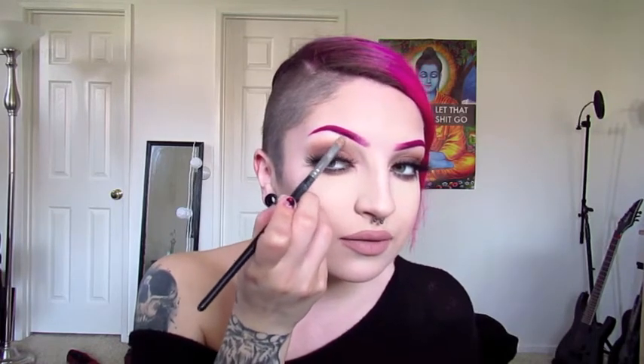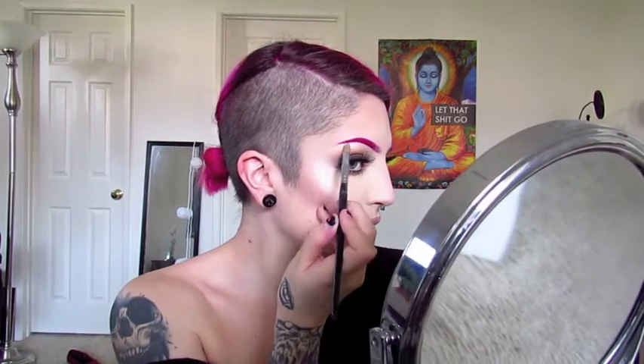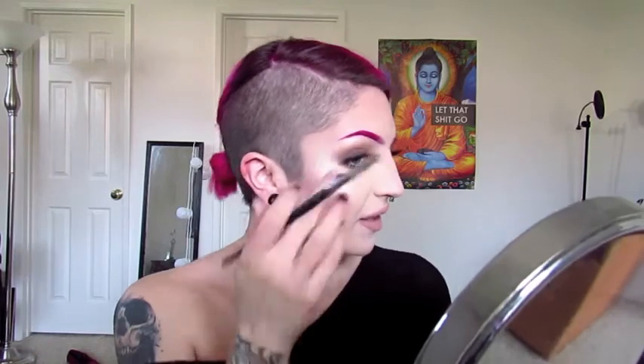I spray a tiny morphe brush with the Lock It spray, dip it into the same highlighting shades, and apply it to my brow bone. I try to connect it to the highlight that's already there so it goes in a C motion, then take whatever's left and brush it over my higher brow bone. I do the other side the same way.